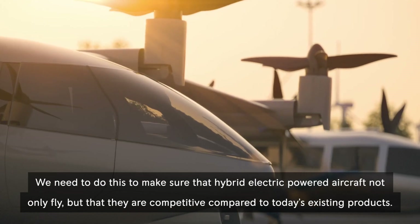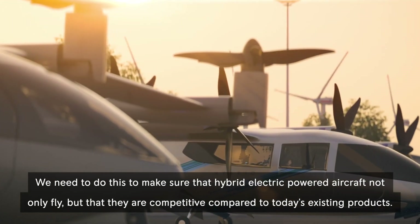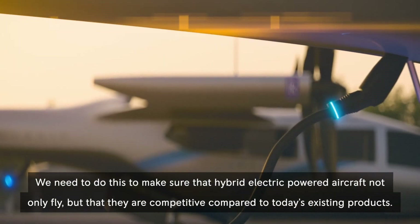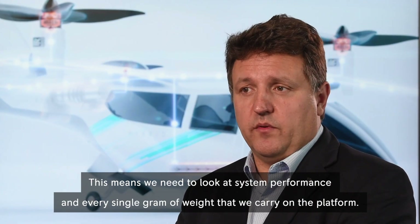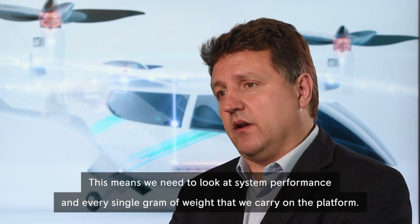We need to do this to make sure that hybrid electric powered aircraft not only fly, but that they are competitive compared to today's existing products. This means we need to look at the per system performance and every single gram of weight that we carry on the platform.